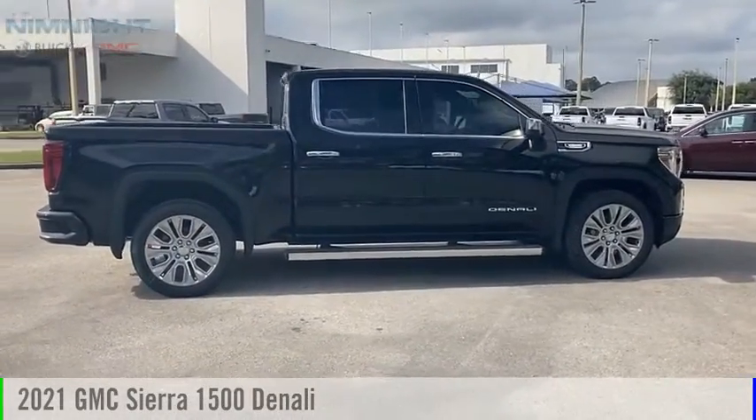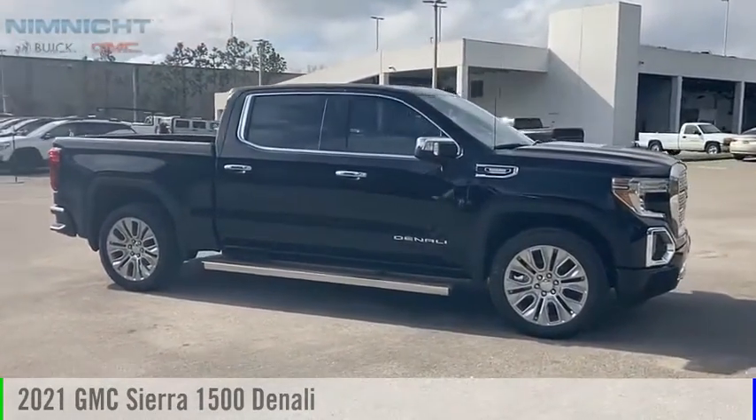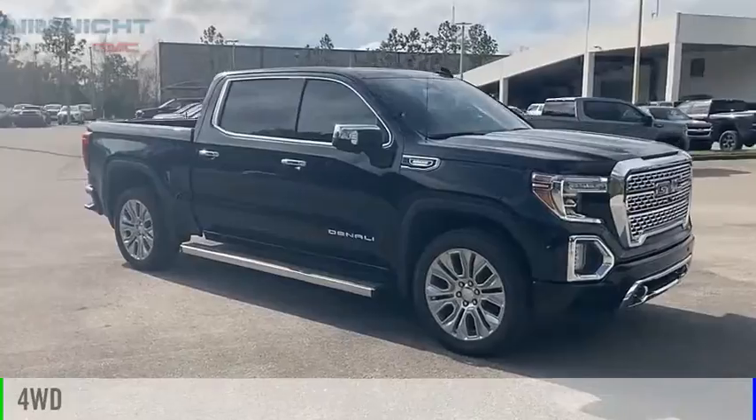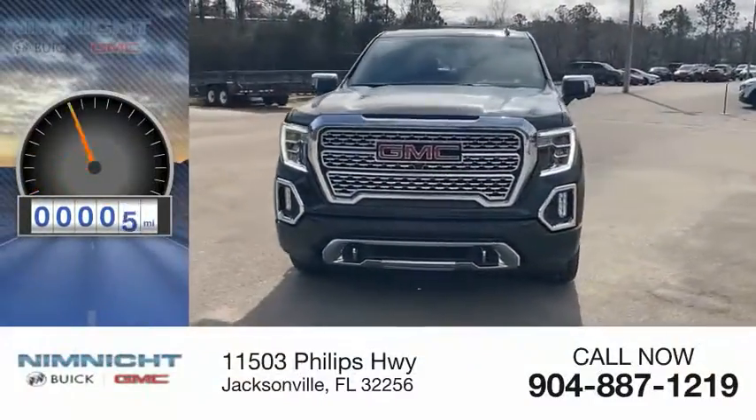Looking for the right vehicle? Check out the 2021 Sierra 1500. This vehicle is powered by a four-wheel drive, six-cylinder, 3.0-liter engine. This vehicle has less than 100 miles.